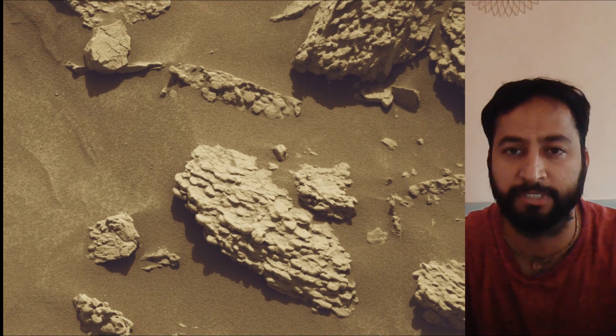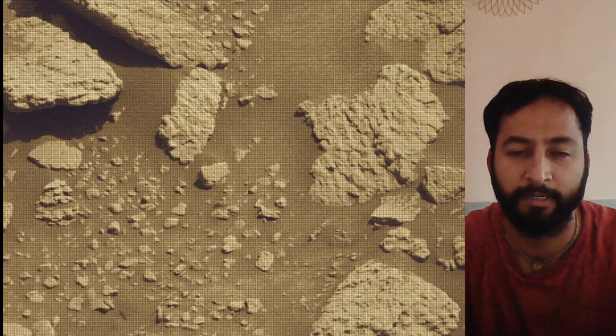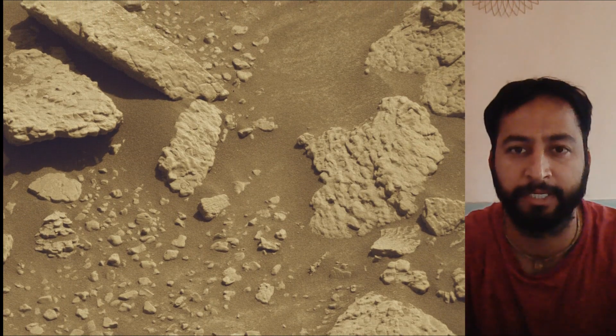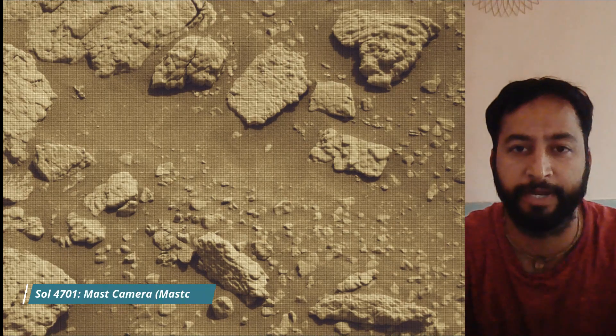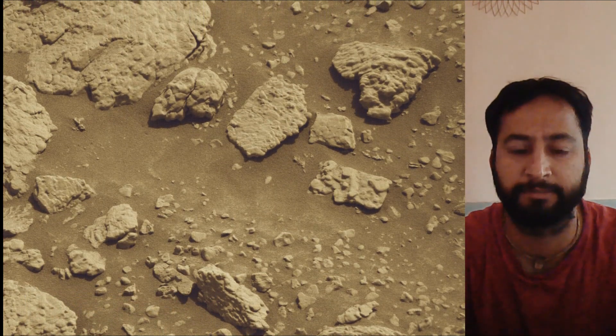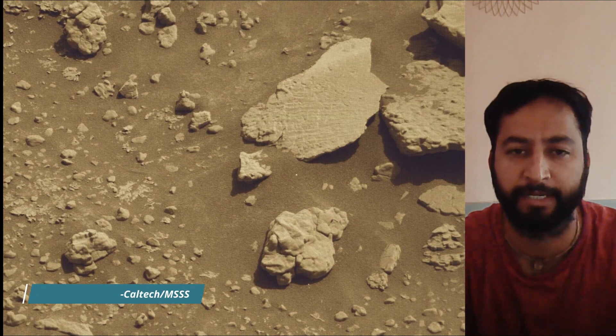Malin Space Science Systems in San Diego built and operates MastCam. A key objective for Curiosity's mission on Mars is astrobiology, including the search for signs of ancient microbial life. The rover will also characterize the planet's geology and past climate, paving the way for human exploration of the red planet.